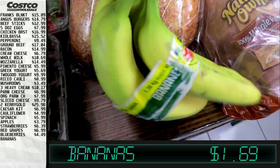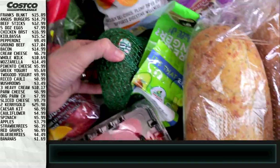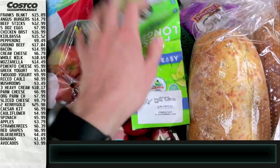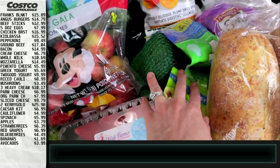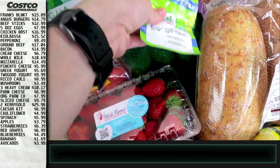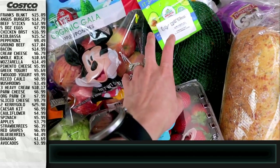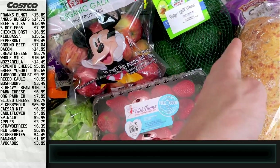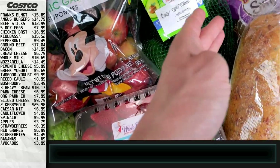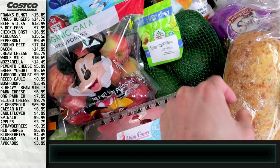We got some bananas — good for a variety of things and just a good snack. We also got some avocados since we're trying to do more keto. When they get ripe on the counter I'll throw them in the fridge — that stalls the ripening and they last a while. With avocados you have such a small window, so as soon as they're almost ready I put them in the fridge and it's been so much better.